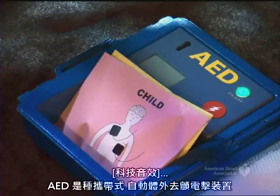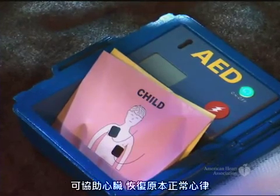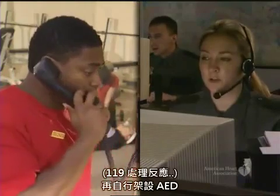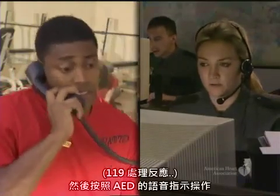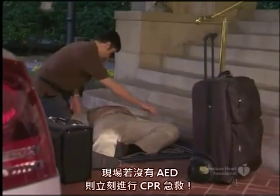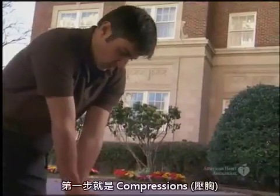An AED is a portable electronic device that helps the heart return to its normal rhythm. If you're alone, call 911 and get the AED yourself, then follow the AED's voice prompts. If no AED is available, immediately start CPR, beginning with compressions.